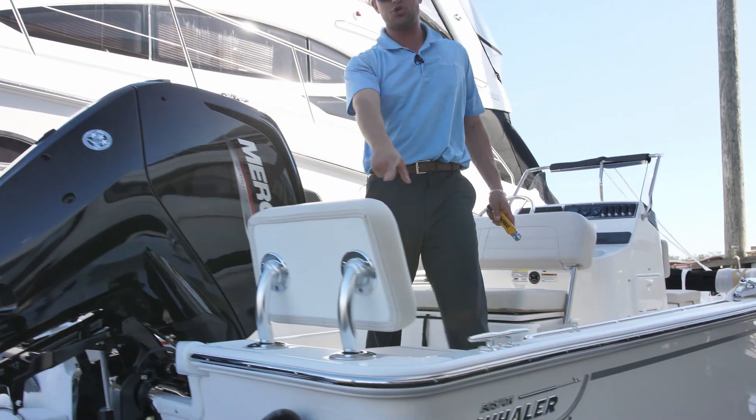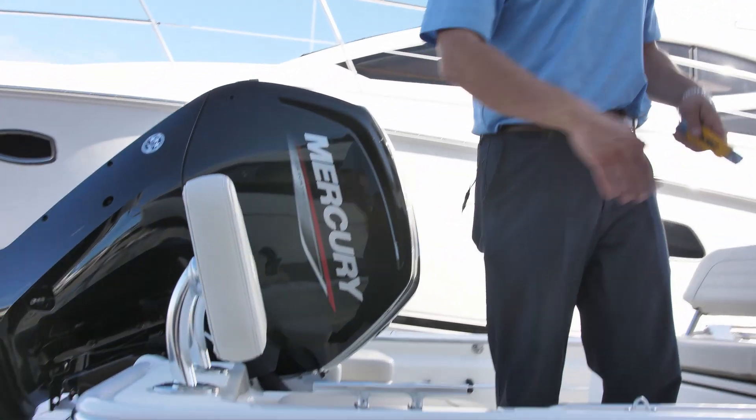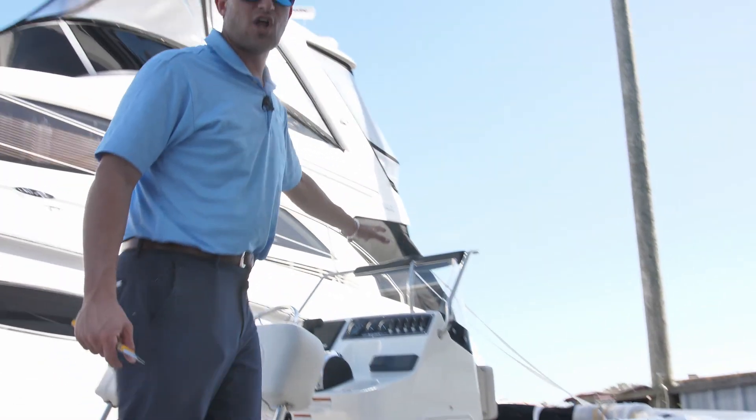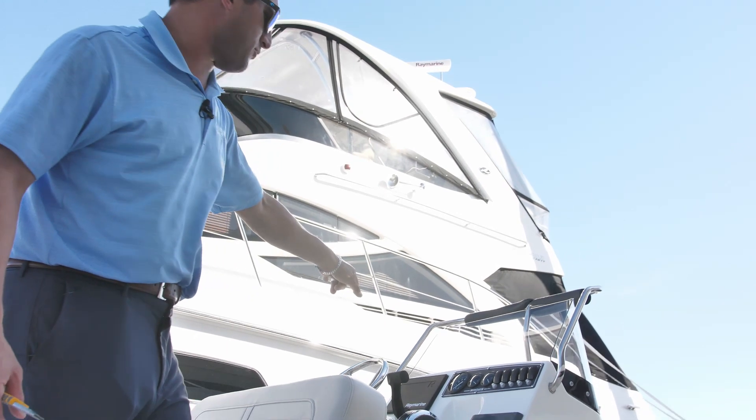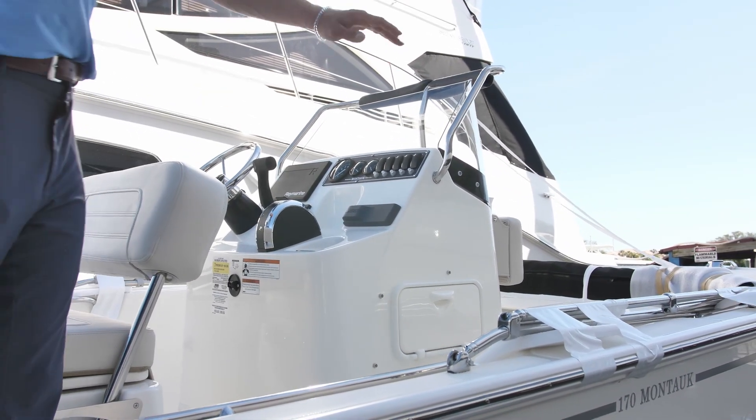Back here you'll notice we've got the two jump seats — very popular option, and you can hide them away with ease. Up here we have the live well inside the reversible seat. We've got this boat fully loaded with electronics: the 9-inch Raymarine screen, Fusion Stereo. We're ready to rock and roll all the way up here to the Bimini.